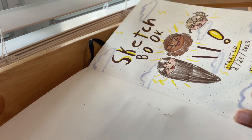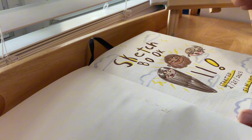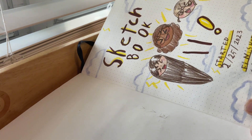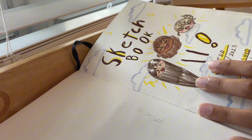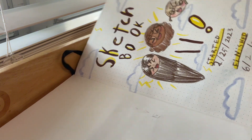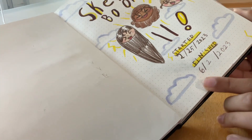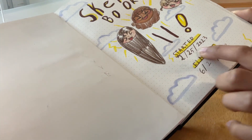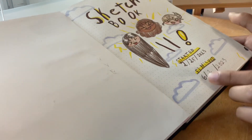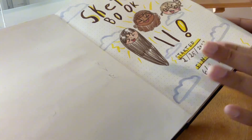This is the first page and it's really weird — I honestly don't understand it. This is a bullet journal from Hobby Lobby. This is sketchbook number 11, and here are me and my two best friends. I started it in February and finished it in June.